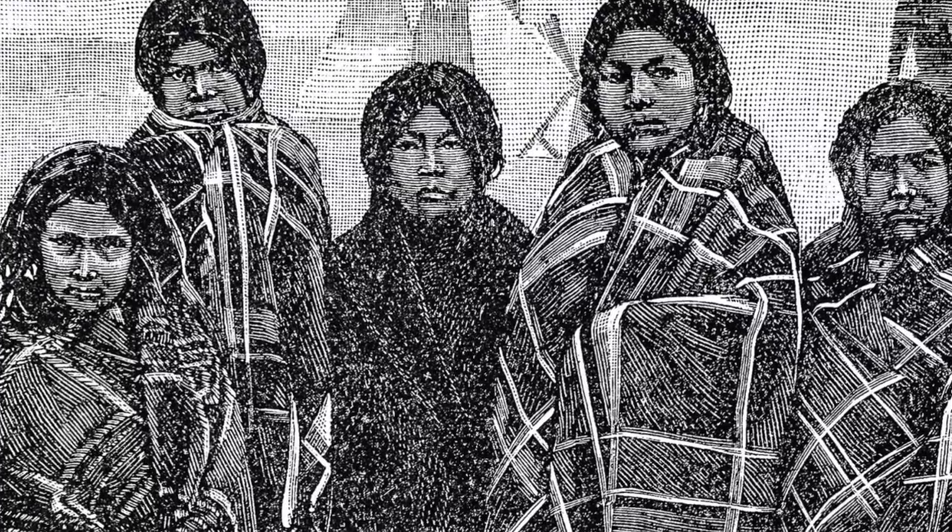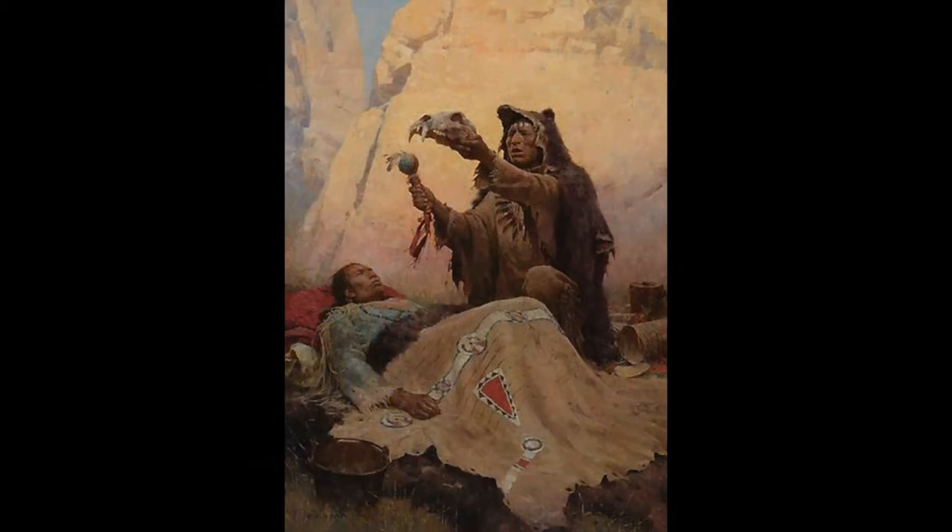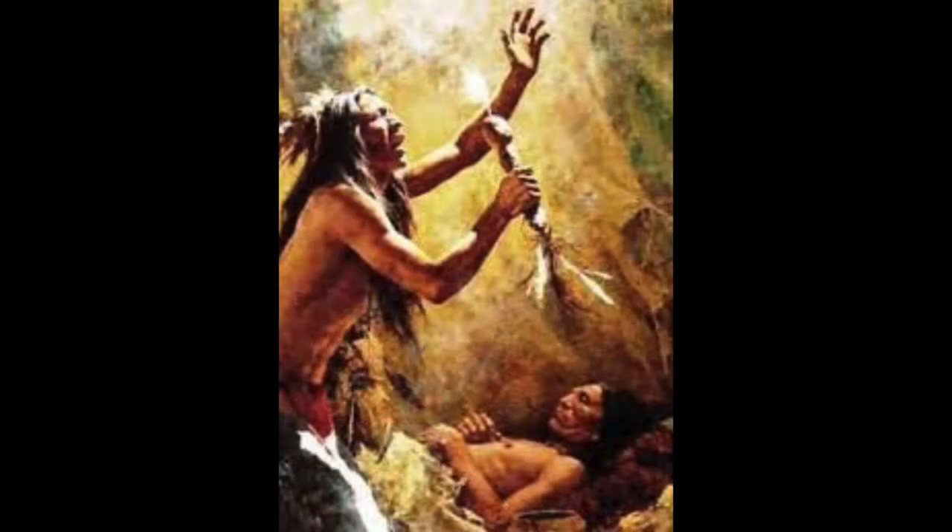Native Americans used many different methods to try and combat smallpox, but were unsuccessful in dealing with such a deadly disease. Native Americans would visit each other when sick, which contributed to the spread of disease. They also attributed disease to religious beliefs, such as lack of charm use, intrusion of objects by means of sorcery, or the free soul's absence from the body.